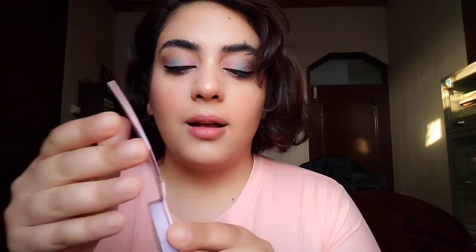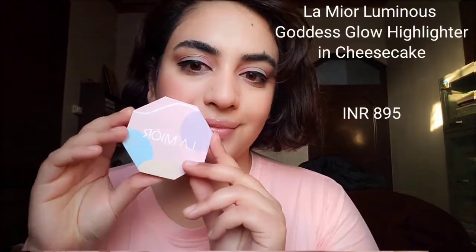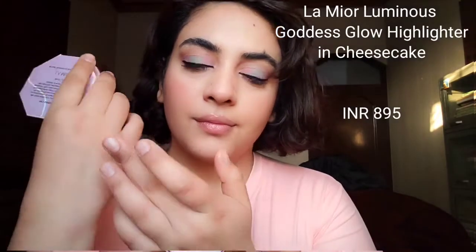The next product is their highlighter, called the Luminous Goddess Glow Pressed Highlighter. I have the shade Cheesecake — a beautiful pale gold color and it's sheer gorgeousness. I like the packaging of this highlighter too; it has a magnetic closure and cardboard packaging which you can recycle. I particularly enjoy this highlighter because it has an elegant shine with no shimmers and no glitters, so it doesn't look chunky on your high points. It gives you that gorgeous, classy, high-shine effect and it almost looks wet on your cheeks — like a powder highlighter that looks wet but has the convenience of a powder.